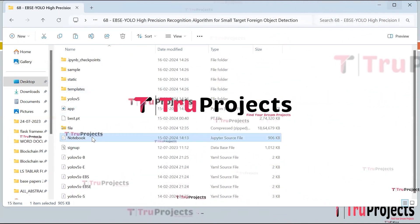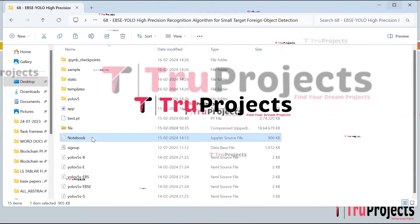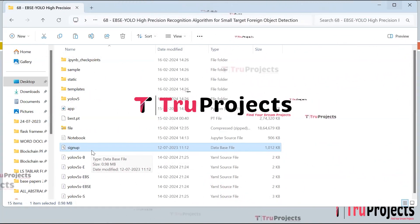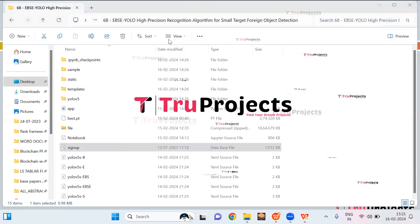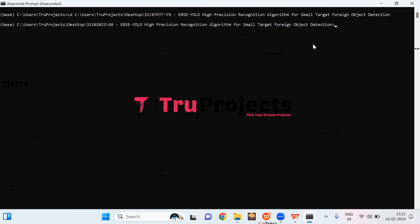The signup.db file is the database file used to store user information. To run the project, copy the path of the code folder from the file explorer address bar, open Anaconda Prompt, use the cd command followed by the copied path, and hit enter to change the current directory. Then compile app.py using the command 'python app.py' and hit enter. This command executes the Python script and performs a runtime check finding syntax errors or logical issues.